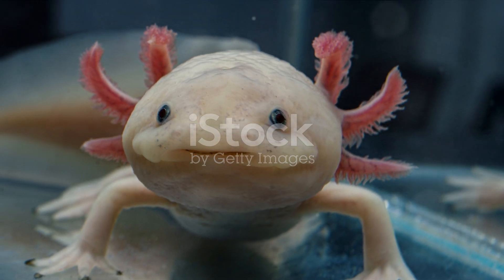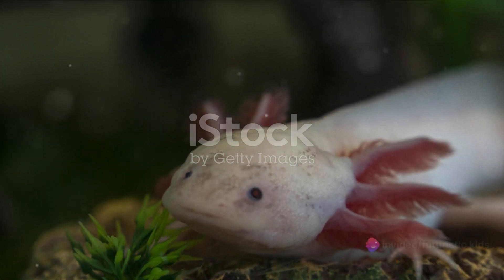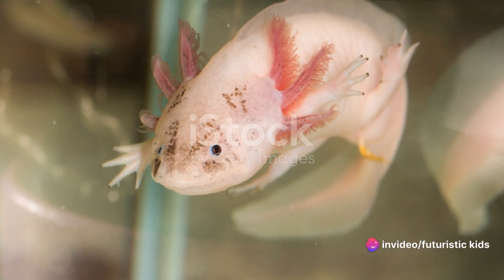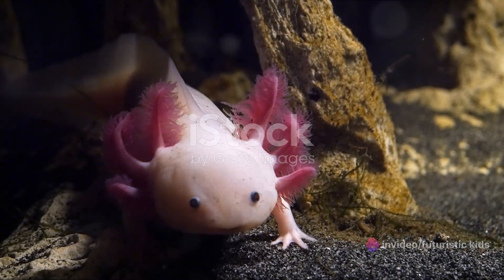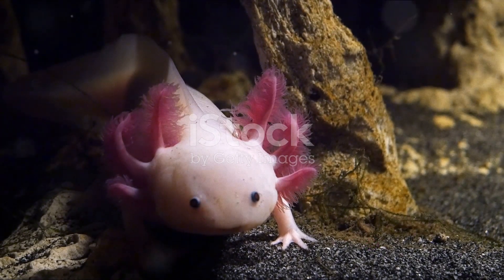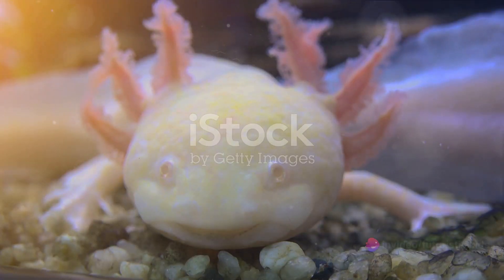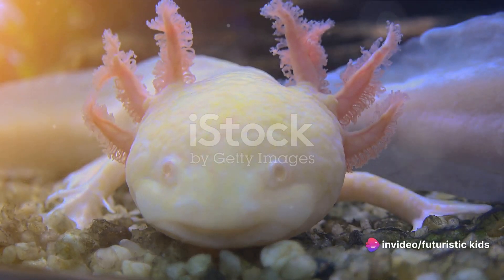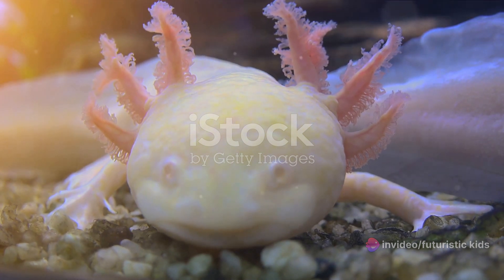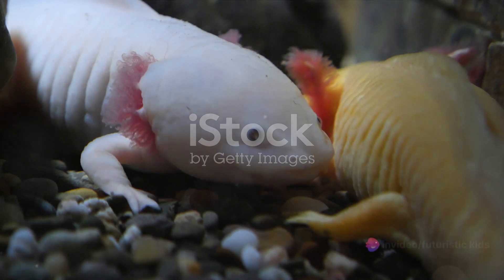The embryo, which at first looks like nothing more than a small speck, starts to take on a more defined form. It's as if an artist is sketching out the blueprint of what will become an axolotl. But it's not just about growing bigger — it's about growing the right parts in the right places. One of the most important parts that begin to form are the gills, the axolotl's lifelines. Alongside them, another fascinating structure begins to form: the external feathery filaments, or EFFs.